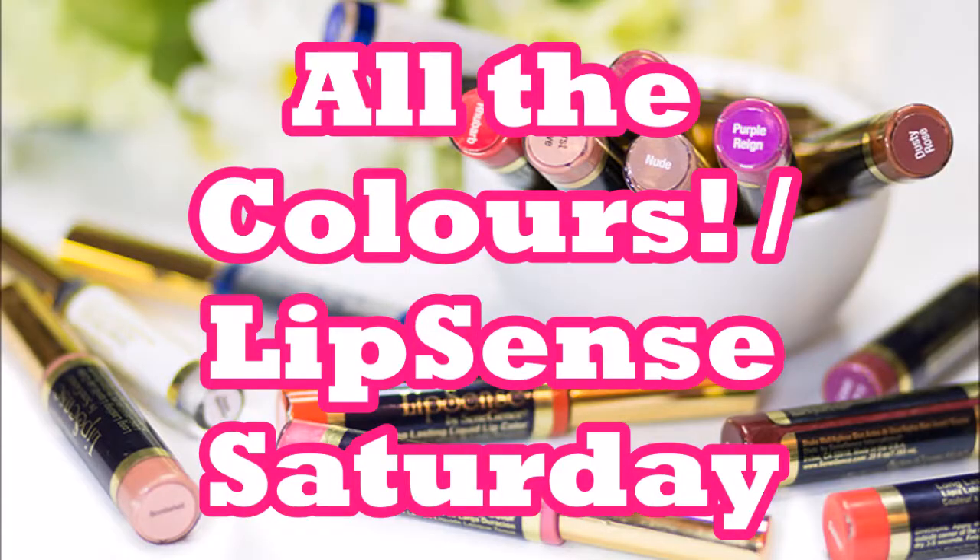Hey guys and welcome back to today's LipSense Saturday video. I'm just going to keep it really simple. I have a lot of photo albums on my Facebook group and Facebook page with all the different colours that LipSense has to offer, but I thought I would throw together a quick video with all the LipSense colours — the lip colours and the lip glosses — just so that there's a video here on my YouTube channel if you want to see them.